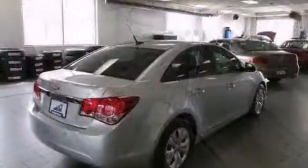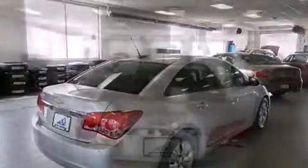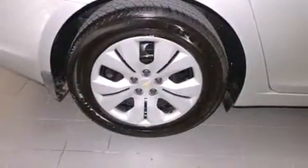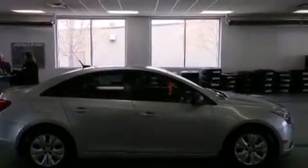Top features include air conditioning, a tachometer, remote keyless entry, and much more. The premium sound drive system's six speakers provide you and your passengers a sensational audio experience.